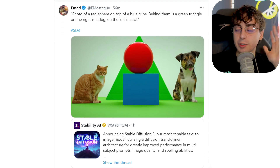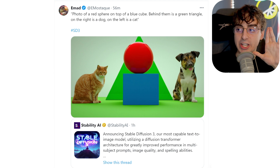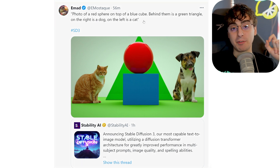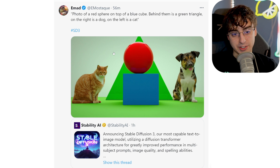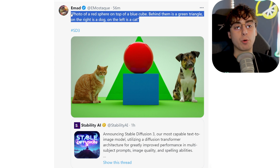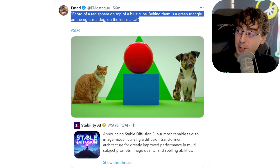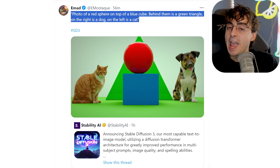This is going to be such a game changer. This is really the one that made me hang my mouth open — a photo of a red sphere on top of a blue cube. Behind them is a green triangle, on the right is the dog, and on the left is the cat. Perfect response here. This is incredibly hard for any AI image generator to get correct, and this is pretty much solid proof that Stable Diffusion 3 has better prompt understanding and coherency than any other image generator on the market that we've ever seen.